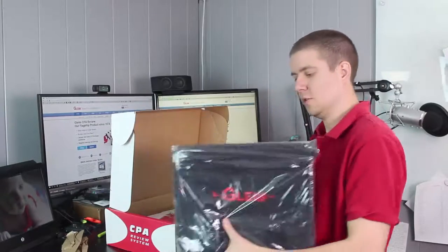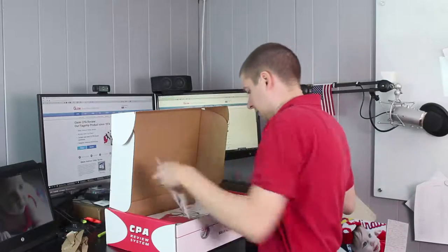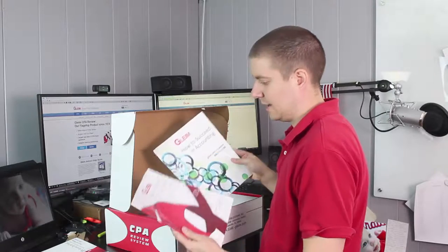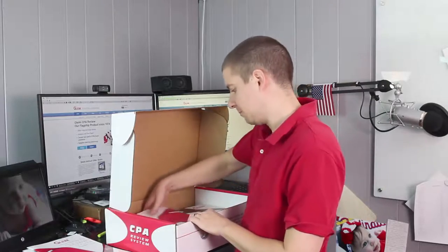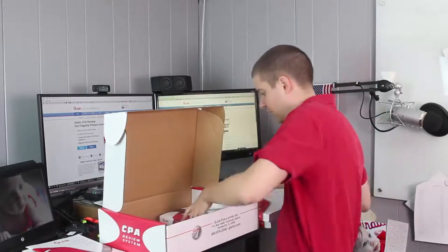They send you a nice little computer bag, which is pretty handy. There are also some packing slips and guides — 'How to Succeed in Accounting' and 'How to Pass the CPA Exam' — some pro tips for you to use. And then it looks like they sent all four textbooks as well.